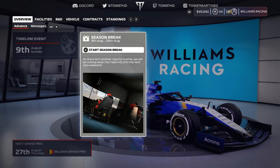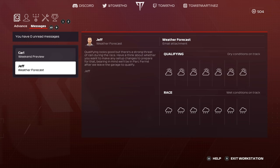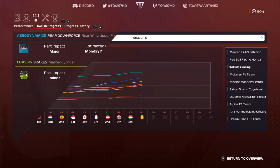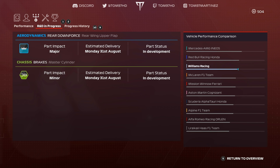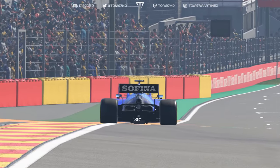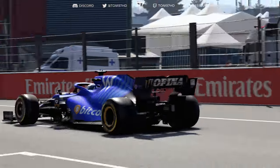We pick up where we left off, entering a season break. We return from that break with one major downforce upgrade on the front end of the car. This weekend we have rain expected for the race — intermediates pretty much the whole way. The front-end aero upgrade hasn't really changed much relative to Red Bull and Mercedes. We also have two more upgrades on the way: a rear downforce major upgrade and a minor chassis upgrade for the brakes. Hopefully both arrive by the end of this episode.